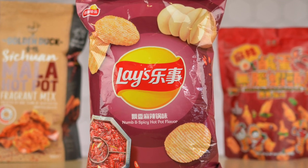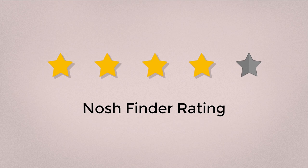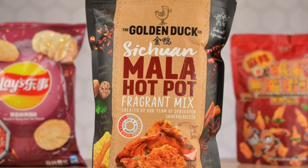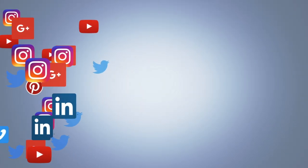The Lay's China numb and spicy hot pot potato chips get a Nosh Finder rating of five out of five. The Golden Duck Sichuan Mala Hot Pot Fragrant Mix gets a four out of five — it wasn't savory enough and felt more like a hot chili oil, though I loved the variety of fish skin, bean curd, and mushrooms. Compared to the other two, it was lacking in those savory notes. If you want to challenge your palate or step up your snack game, check out all my other videos, and follow me on Instagram. See y'all next time!